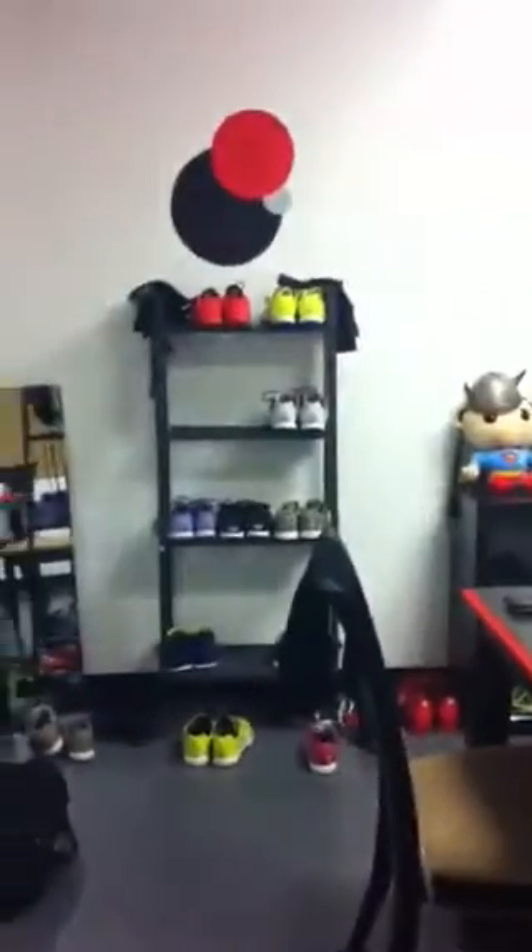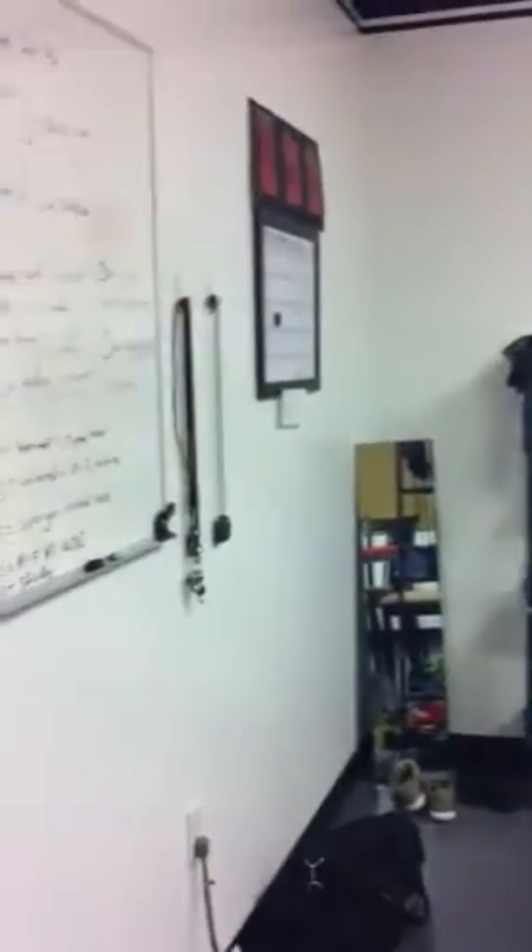Now we have the trainer's conference room. This is where we come and think about all the torture we're going to do for our clients. We run out the workouts on the board, we'll have meetings in here. Feels kind of cool — we have our own little anarchy table right here.